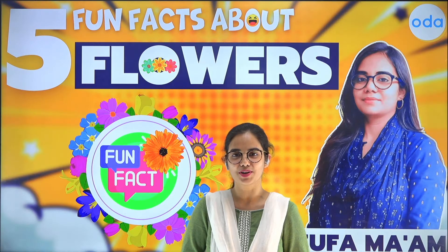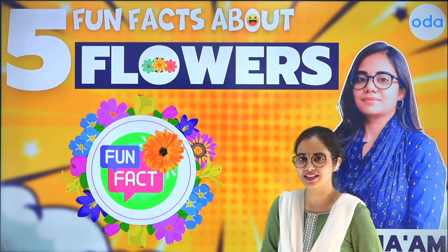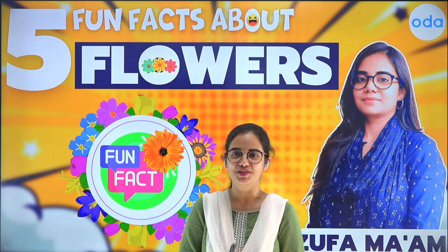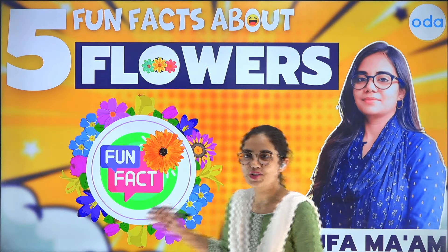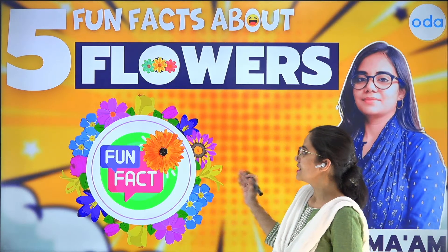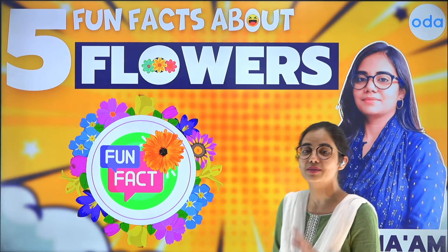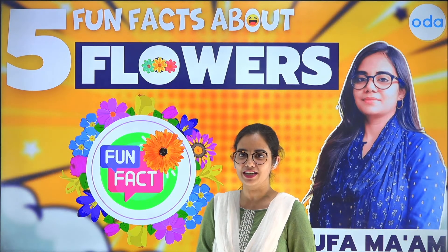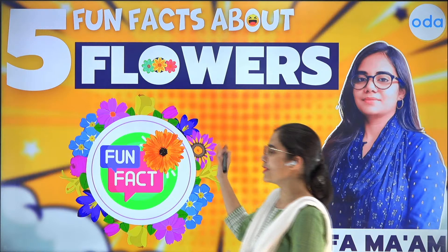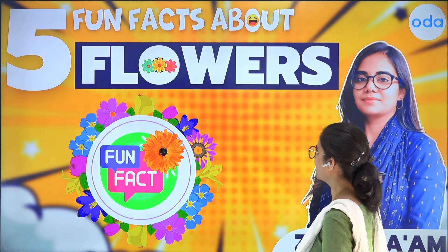Hi everyone, how are you all doing? So we are here together, I'm sure you all are ready to learn something very interesting. I'm going to share with you some very interesting facts related to flowers. I hope you all are ready to learn with me about those amazing facts. So let's get started quickly.